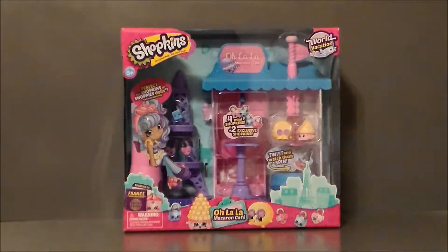Hello YouTube! Ultramaximus back with another Shopkins pickup video! And today we're taking a look at the World Vacation Series, Ooh la la Macaron Café.